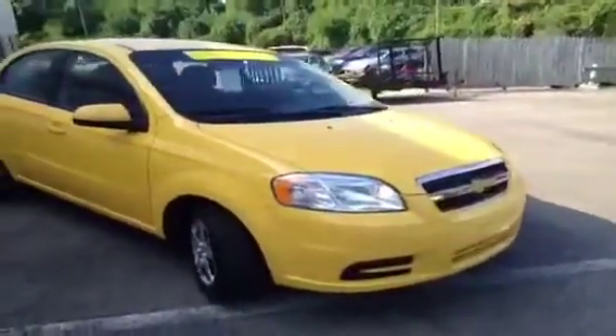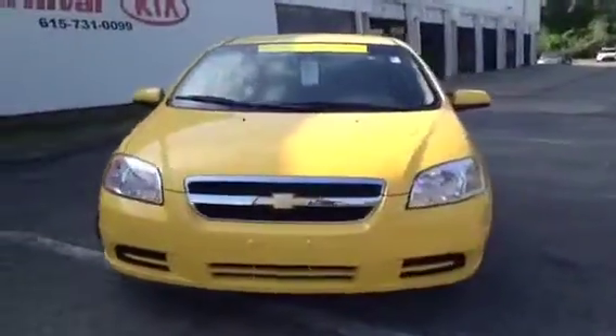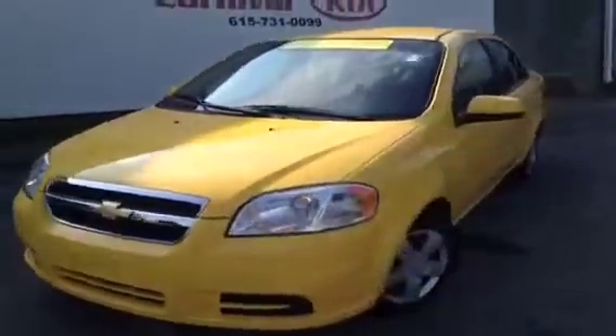This 2011 Chevy Aveo video demonstration is brought to you by Hickory Hollow Carnival Kia, located in Antioch, Tennessee, just off of Interstate 24, right off of Exit 59 at 5406 Target Drive.